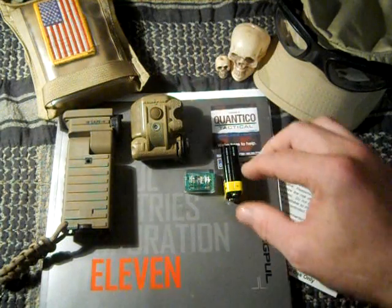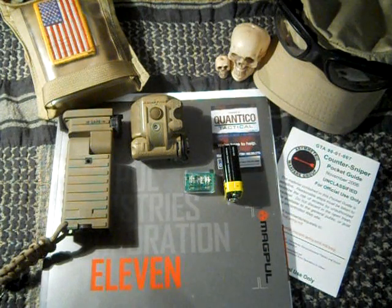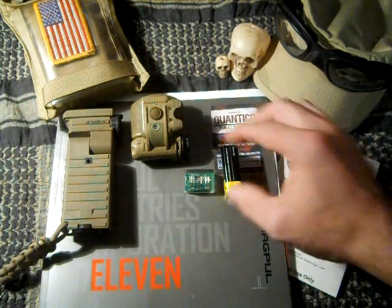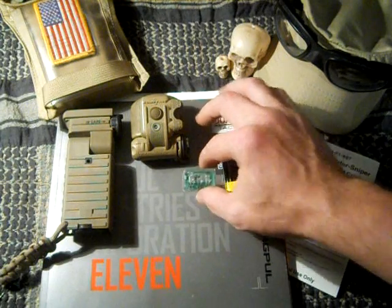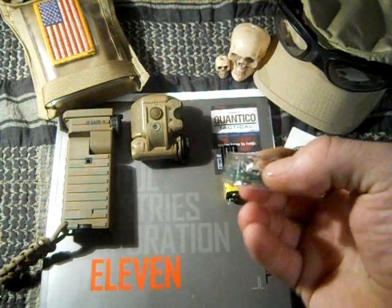Now here's a new item I have. This is the Phoenix Junior. It is an IFF infrared beacon. It can only be seen with infrared goggles, night vision, stuff like that.